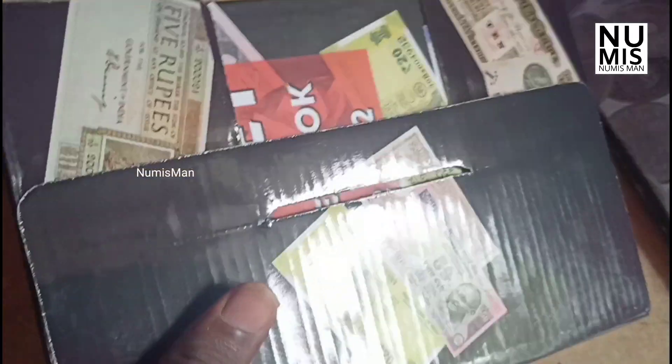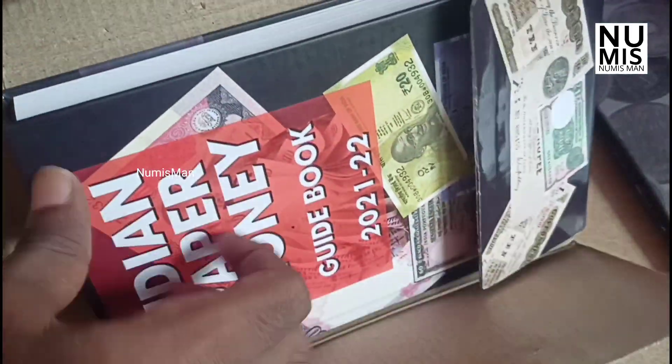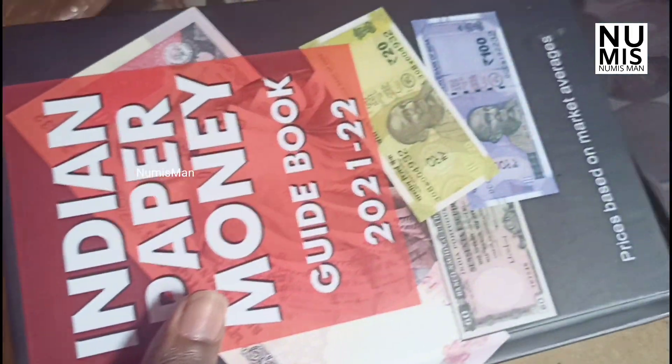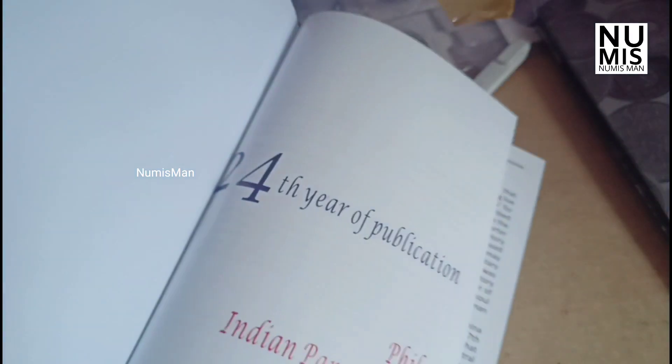We are going to look at the catalogs and update them. There is a lot of market value in the market. I will see you in another year if you have any questions.